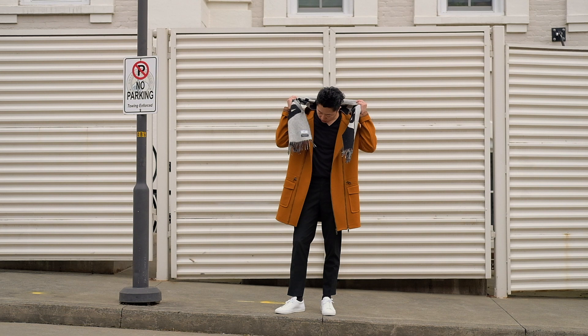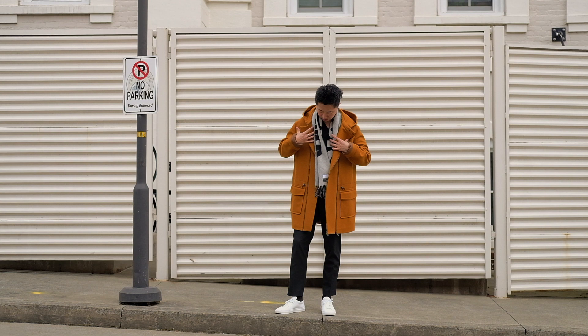From head to toe, that's how I use statement pieces to elevate my basic wardrobe. If you are interested in items I recently purchased from Farfetch, check out the description for the links.